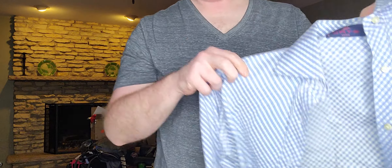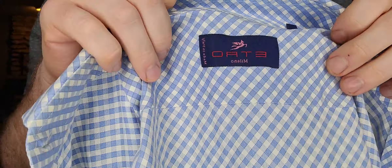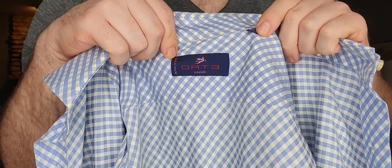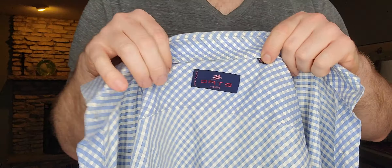Next up, $3.99 — another gingham print but it's Erto, E-R-T-O, which I didn't know. I find it funny they didn't mark this up. It's a size 38, which I believe is like a medium.